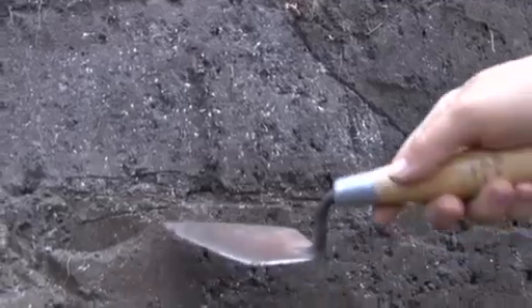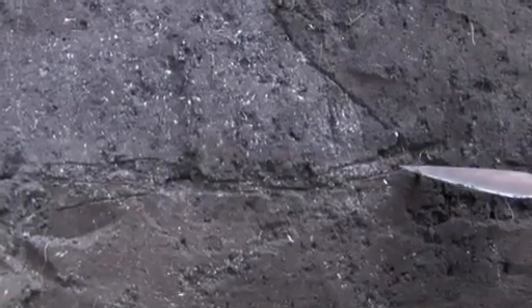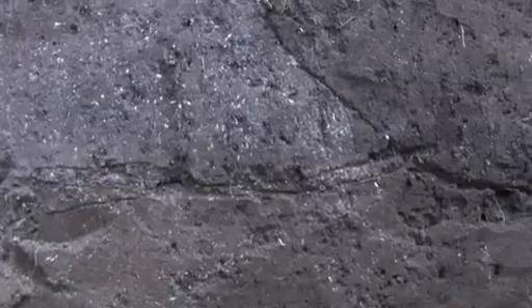This is a prime example of stratigraphy, which archaeologists have to be very, very well-skilled in trying to deconstruct what you're looking at.